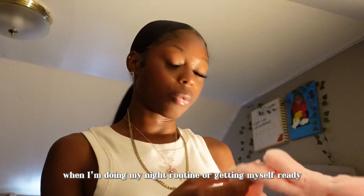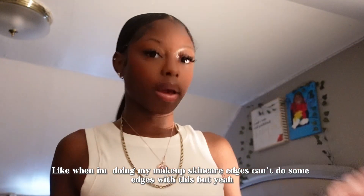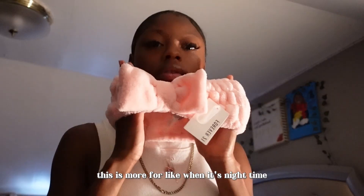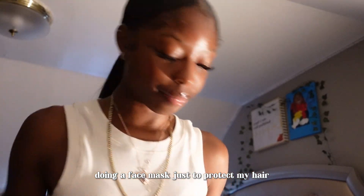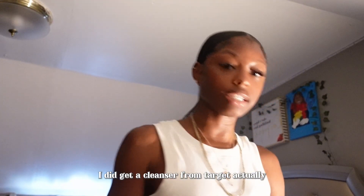I also got this headband — when I'm doing my night routine or getting myself ready, doing my makeup or skincare, I'll use this on my edges, but it's more for nighttime when I'm doing a face mask, just to protect my hair.